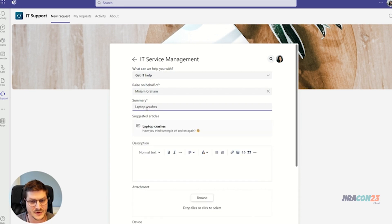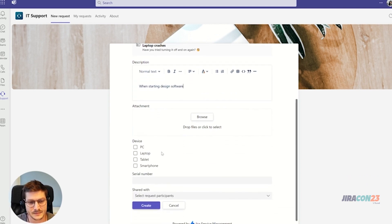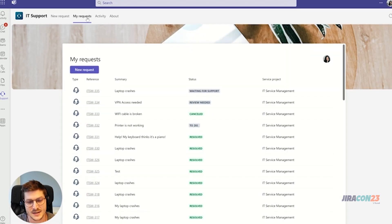Similar to the native service desk, we also suggest knowledge base articles from Confluence based on the information in the summary field, so in the best case the customer can solve the problem themselves. Once the ticket is created, under the 'My Requests' tab I get an overview of all tickets I have raised in the past, so I'm always up to date.